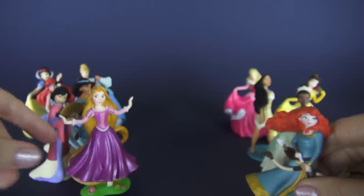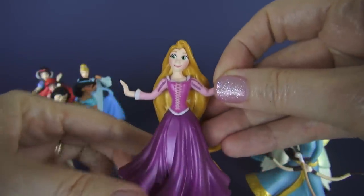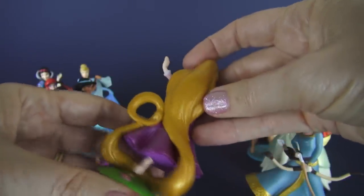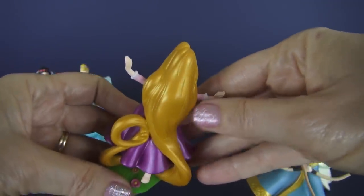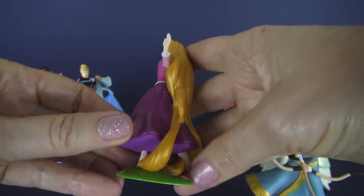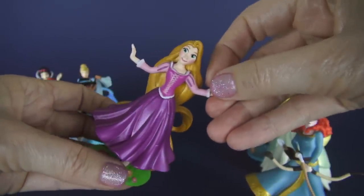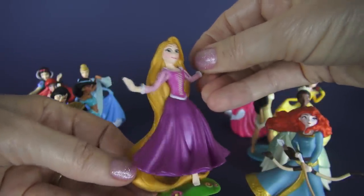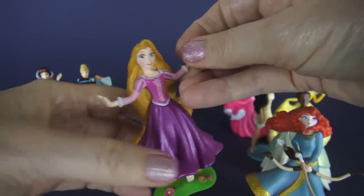Next we have Rapunzel. And why is Rapunzel famous? Well, we know why — that hair! Look at the detail of her golden hair, look how long it is, her little stocking feet, she's running through the flowers and the grass. Isn't that pretty? So that's our Princess Rapunzel. Wouldn't it be fun to play pretend with Rapunzel? She is the second to the newest Disney princess.